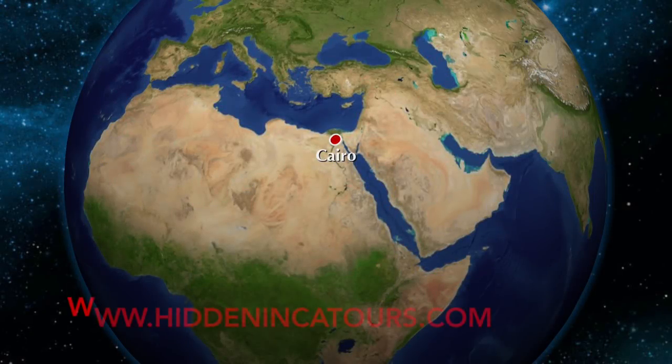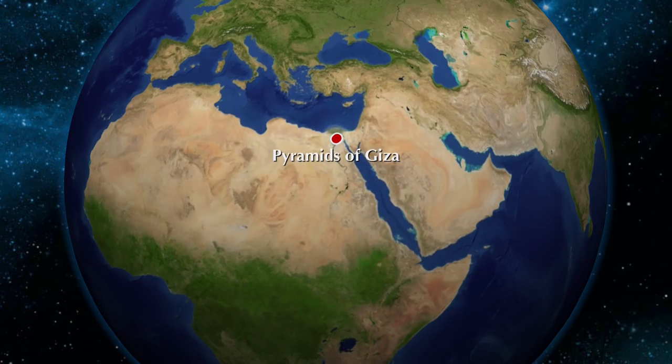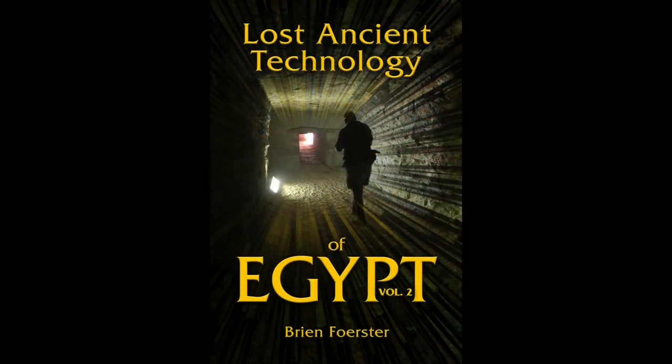Hi, this is Brian Forster of HiddenIncaTours.com and today we're exploring the Great Sphinx and Valley Temple near the Great Pyramid at Giza in Egypt.